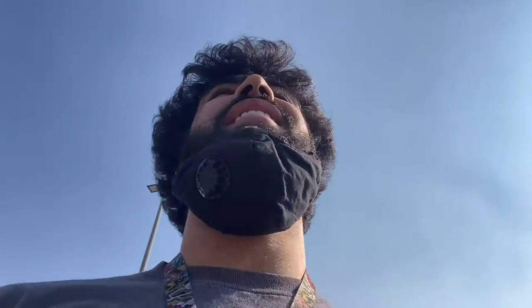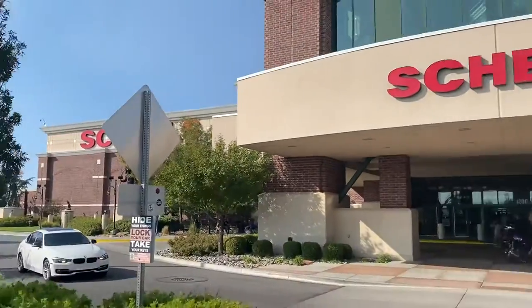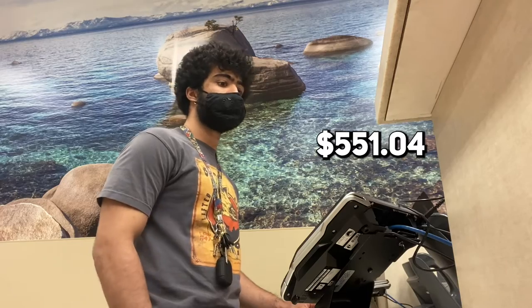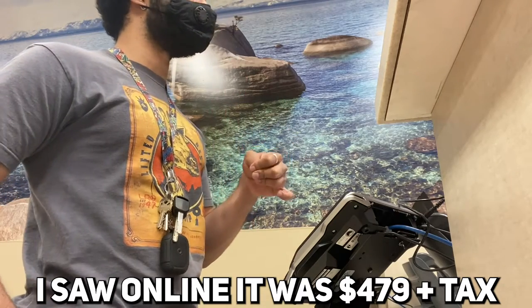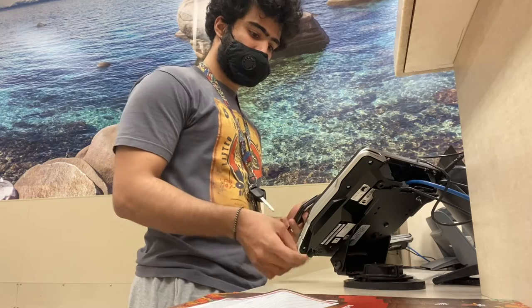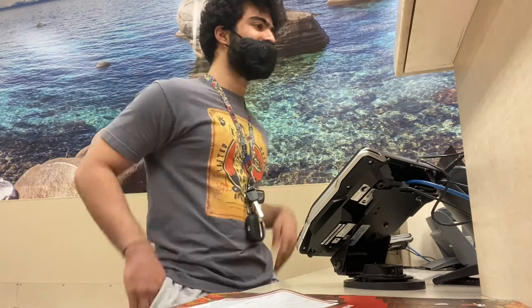I just got here after this two-hour drive. Dude, this place is huge. I saw online that it was $479, but it came out to $519.64.